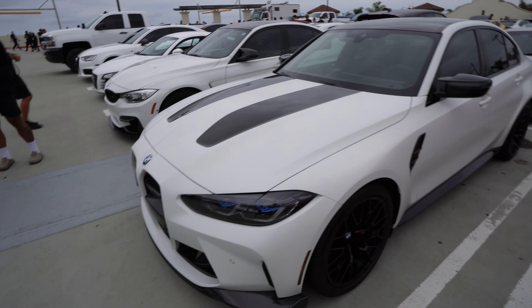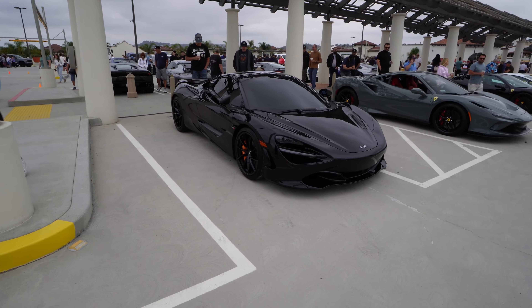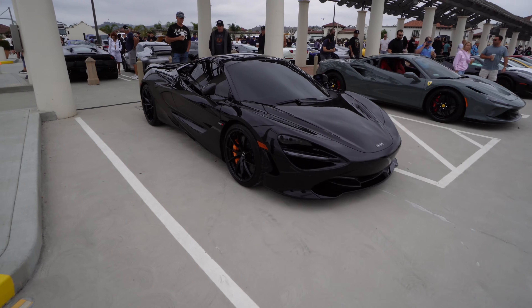The 720S is definitely my favorite of the McLaren models — I think it just looks the sleekest, it looks so good. Okay, hear me out — maybe my next color? Maybe not, but this color is sick.